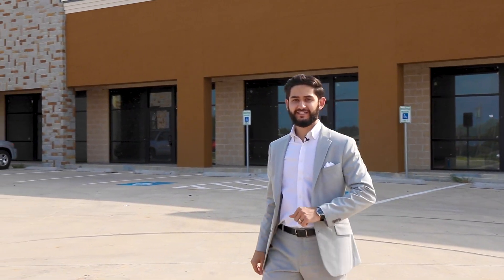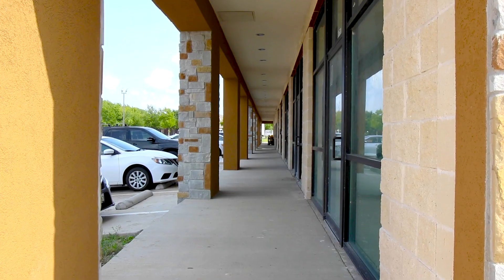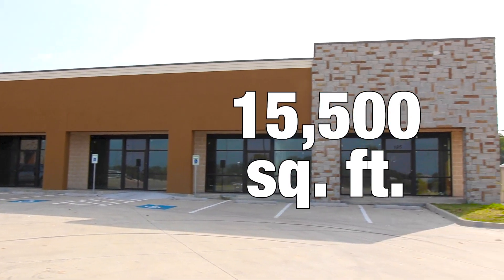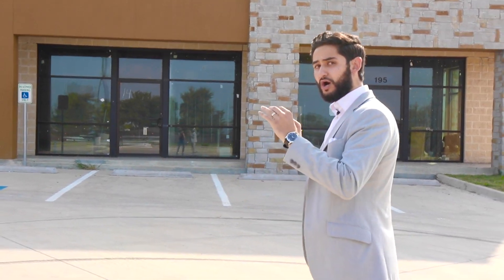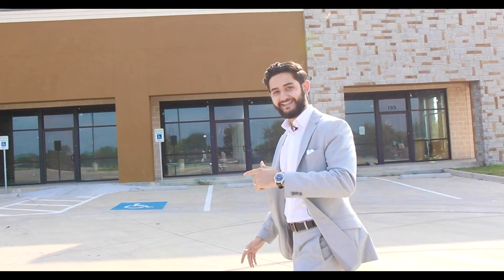What's going on everybody? I hope you're having a great day. What I'm bringing to you today is commercial real estate. This bad boy behind me right here is 15,500 square feet of pure money. Commercial real estate's not like residential — we don't run off emotions, we run off numbers. I'm going to give you a quick sneak peek of this center, what I got working over here, what opportunities are here, and a lot of excitement. Stay tuned and let's get started.